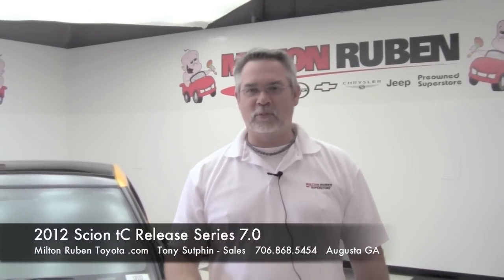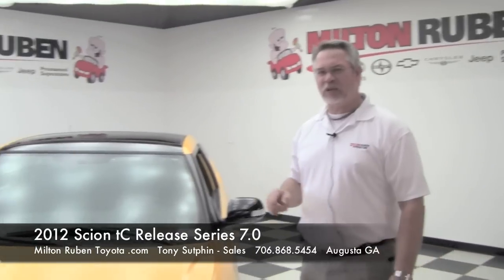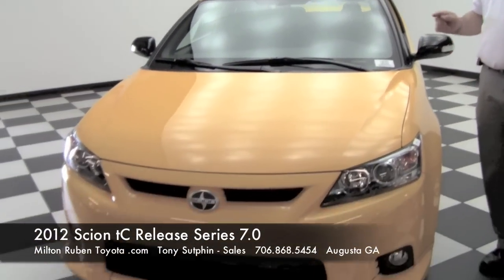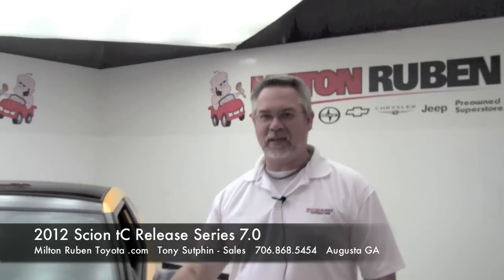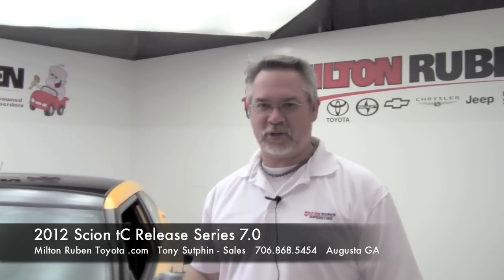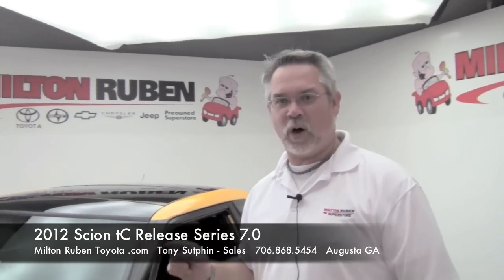Hi, I'm Tony Sutphin here at Milton Rubin Toyota. Today I want to talk about the brand-new 2012 Scion TC Release Series 7.0. You'll notice the paint — it's yellow, but we don't call it yellow. It's called high voltage. They only made 2,200 of these, and this is number 150 of the 2,200.